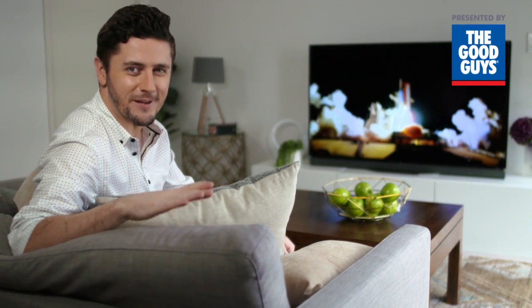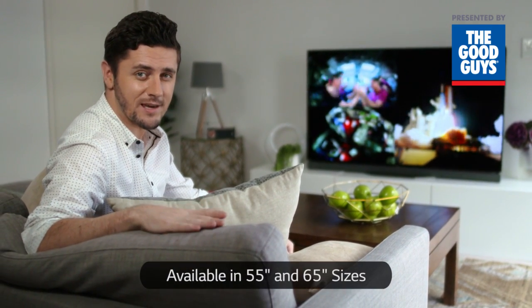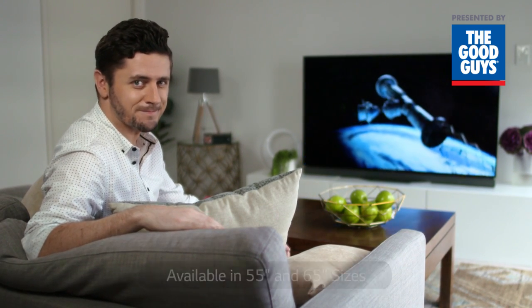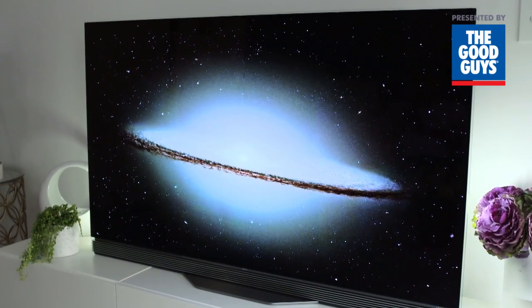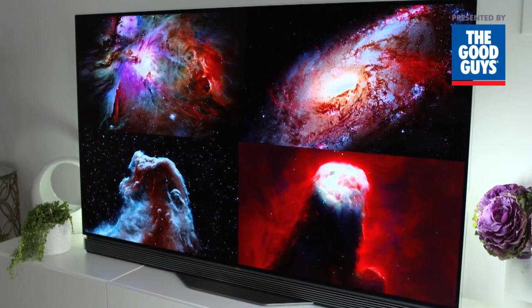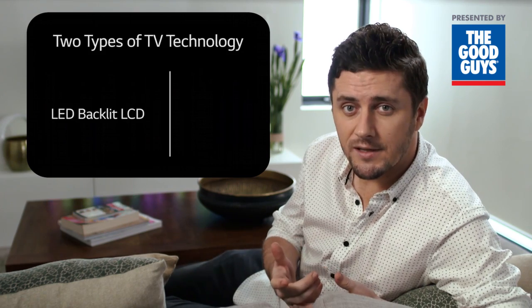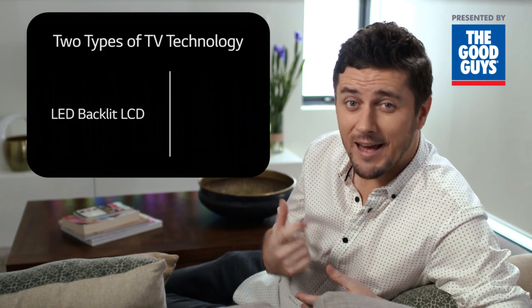Hi, today we're having a look at some of the key features of the E6T, a state-of-the-art 4K OLED TV from LG. Despite all the jargon, there are actually only two types of TV technologies available to consumers today: LED LCD, which uses a backlight, and OLED.